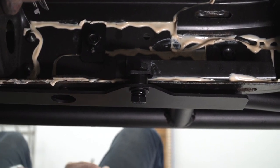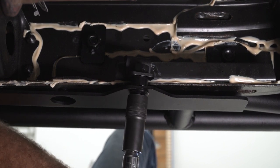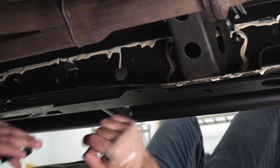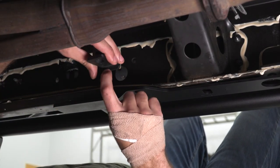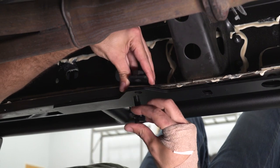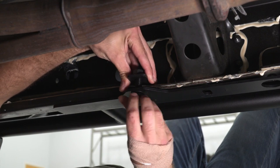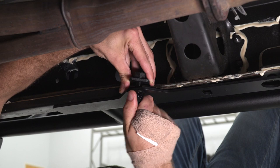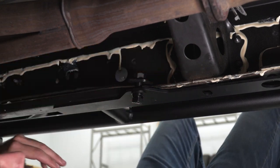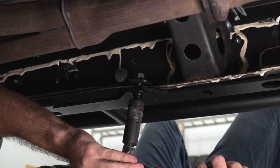Tighten that down with the 21-millimeter socket. On the middle tab, use the L-shaped bracket — the side clips onto the frame rail — then run the bolt up and through and tighten it down with the 21-millimeter socket.